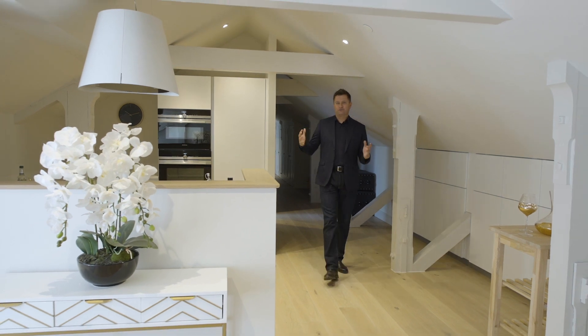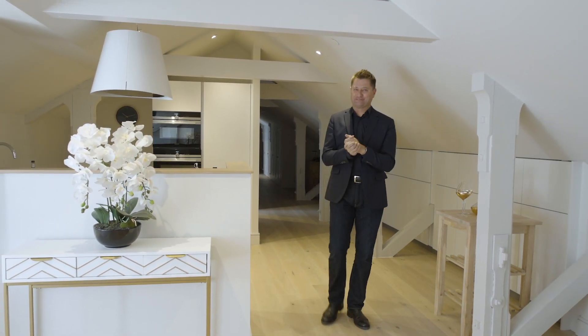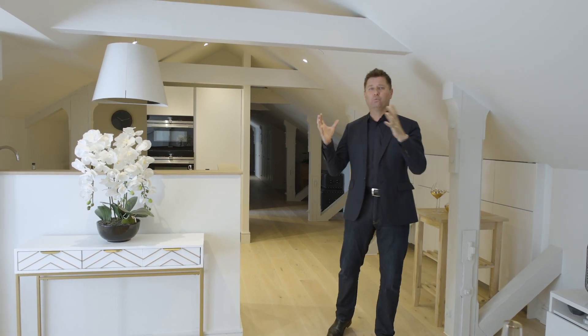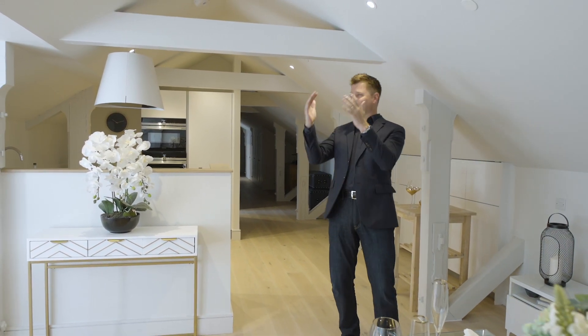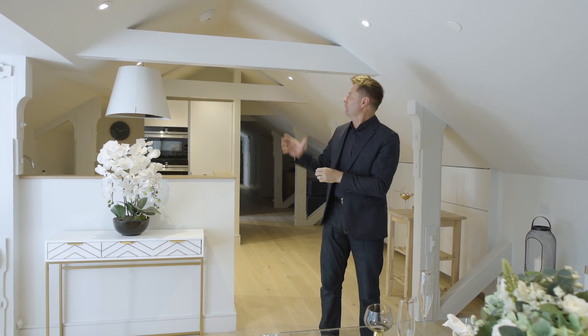These loft rooms were dormitories for the first children that attended the school back in the 1850s, and they are wonderful spaces. You're right at the top of the building and they're flooded with lots of natural light. City and Country have managed to maximize every single square inch of space while celebrating all the period details.